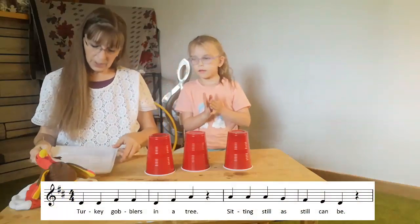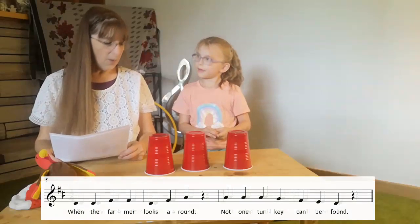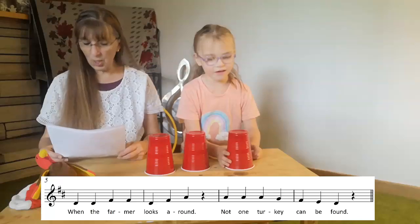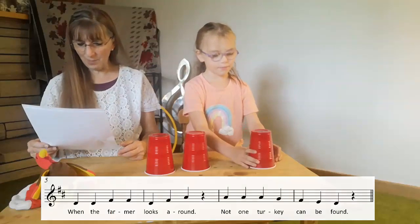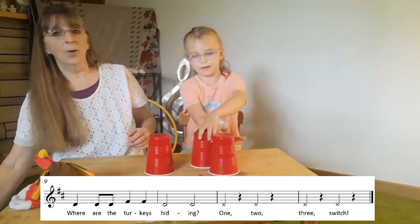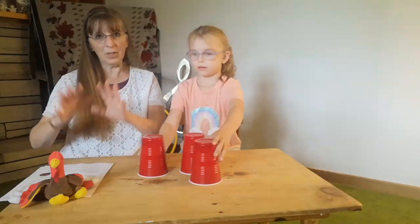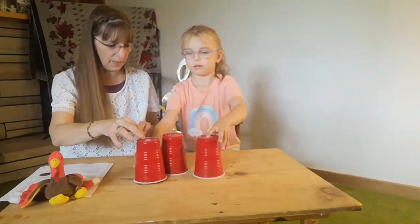Turkey Gobblers in a tree, sitting still as still can be. When the farmer looks around, not one turkey can be found. Where are the turkeys hiding? One, two, three. Pick! Now in the moving game we do 'switch,' but in this one we do 'pick.'